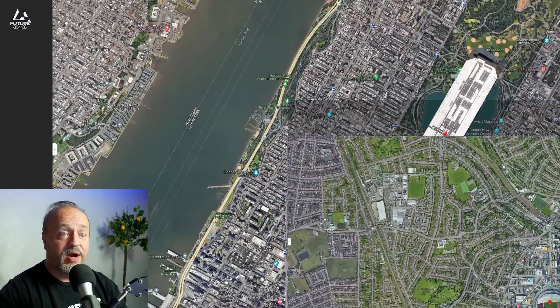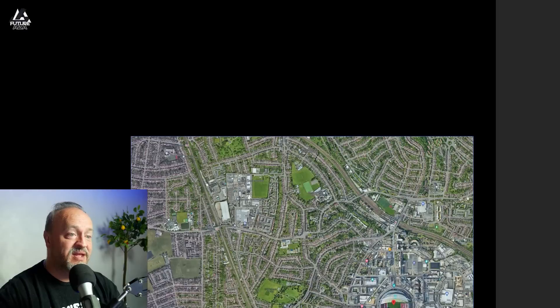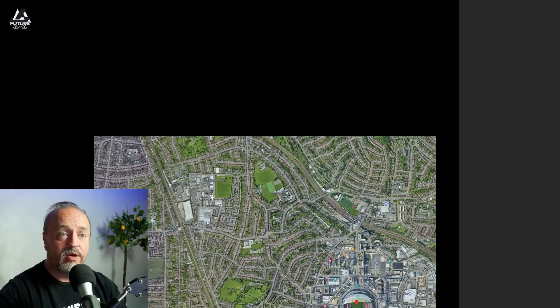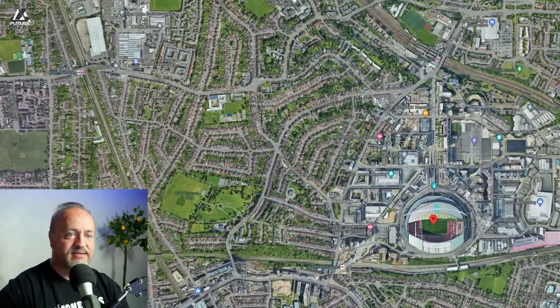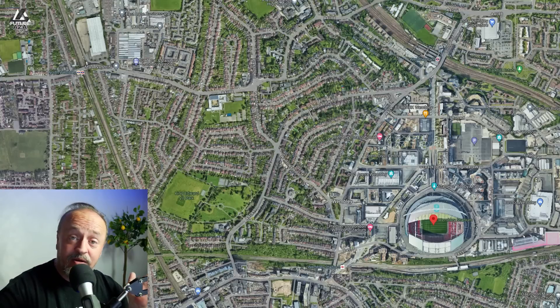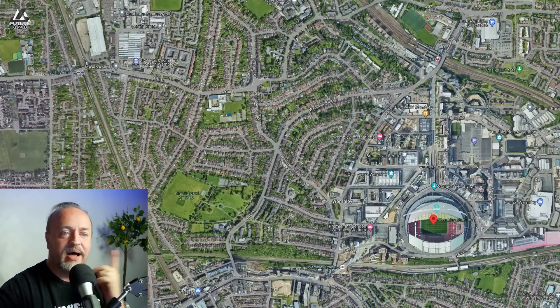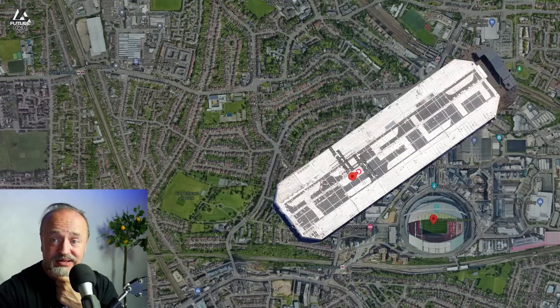Just for fun, I figured why not throw on Wembley Stadium — where all the tennis happens, or the footy, or whatever you want to call it. Here's Giga Texas, and it stretches all the way out to here. So that is how big it is.